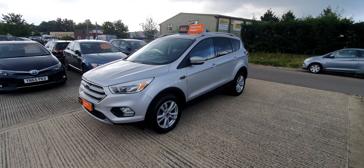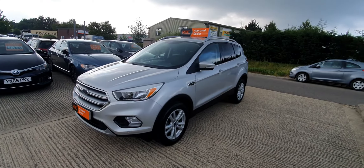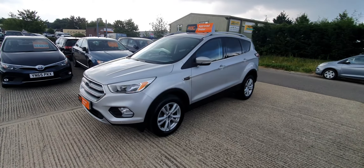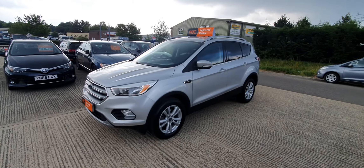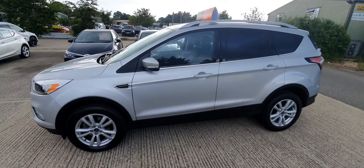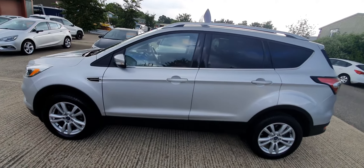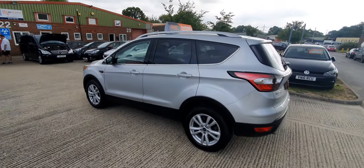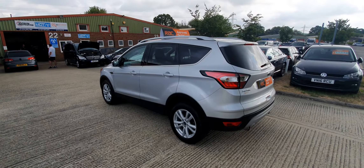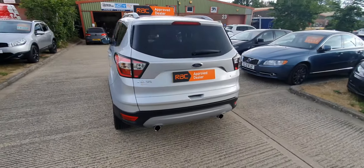Hi everybody, welcome to our A1 Car Search video walk around for this lovely Ford Cougar ZTEC 1.5 petrol. Covered just 22,000 miles, finished in the metallic silver. Excellent level of specification on the ZTEC models, which we'll go through when I open the vehicle up. This one's just had one previous owner — the guy bought it six months old, may have been a demonstrator or something like that.